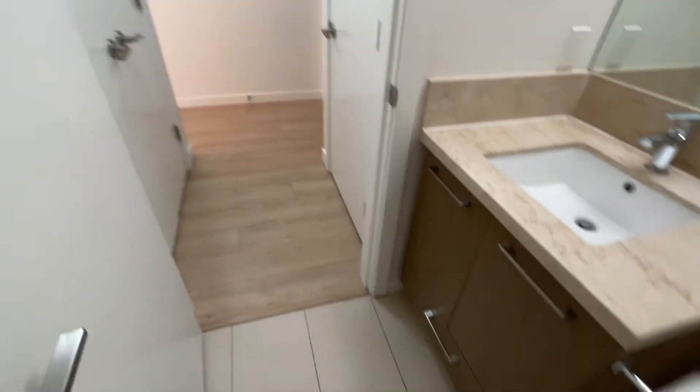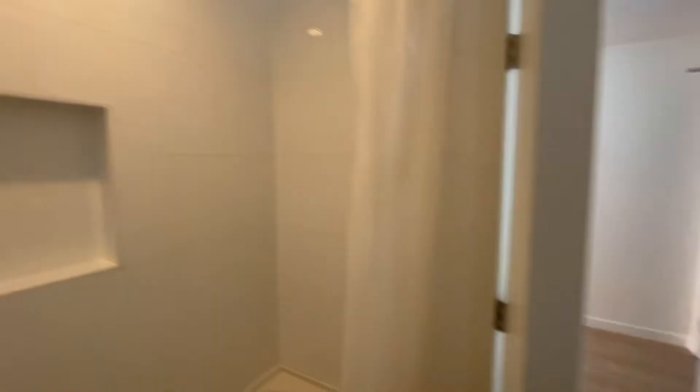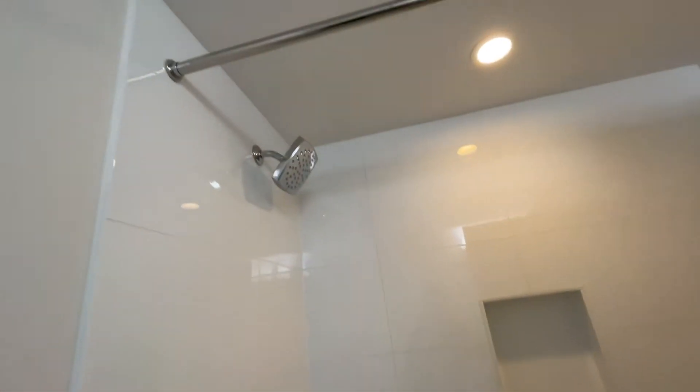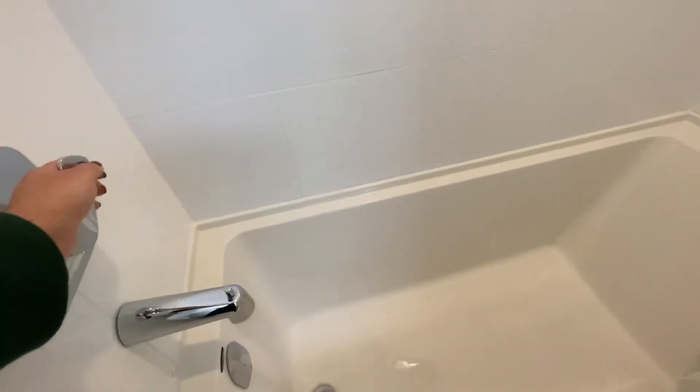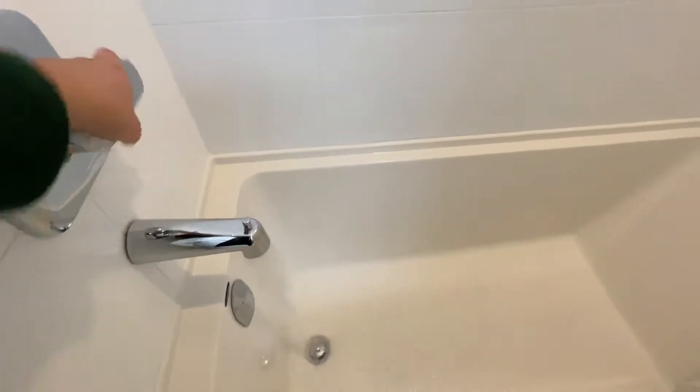It is a heated floor bathroom. The faucet has a rain shower effect. I haven't opened it to the max — the water pressure is amazing. I know some of you guys like to check that.